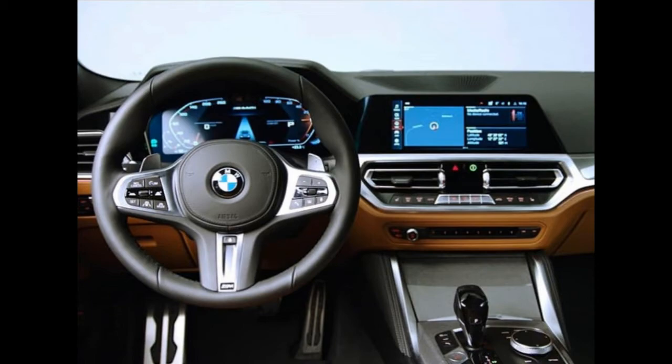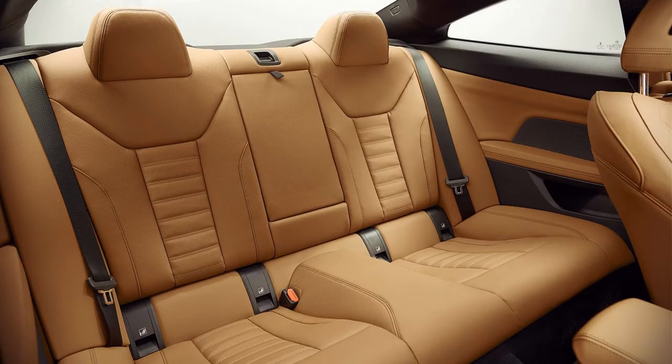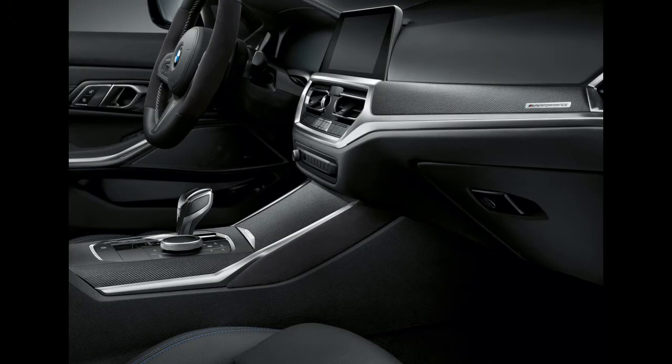This system uses the latest generation of the BMW 7.0 operating system, which allows personalized displays on the control screen and instrument panel, as well as the use of a BMW Intelligent Personal Assistant.